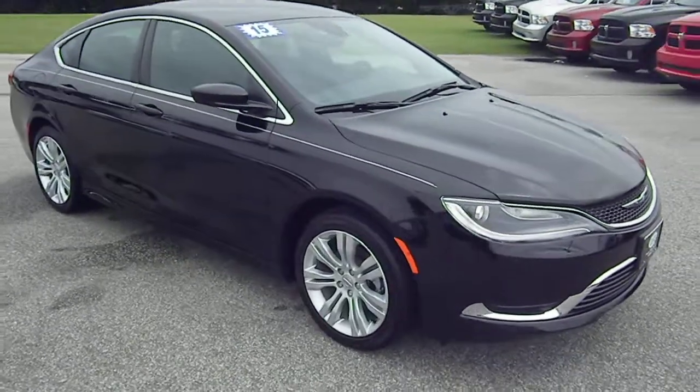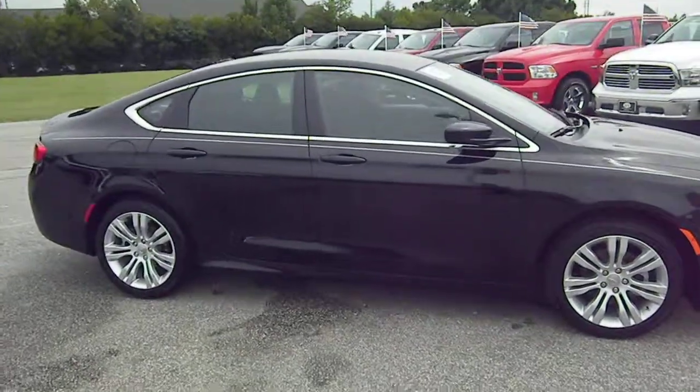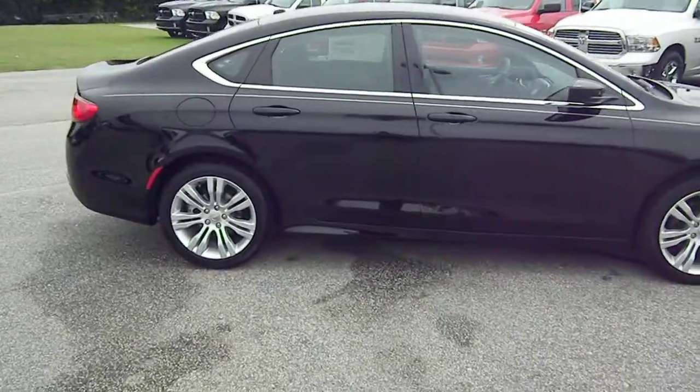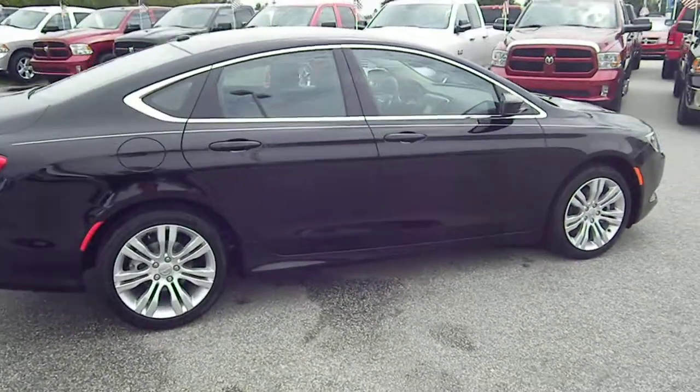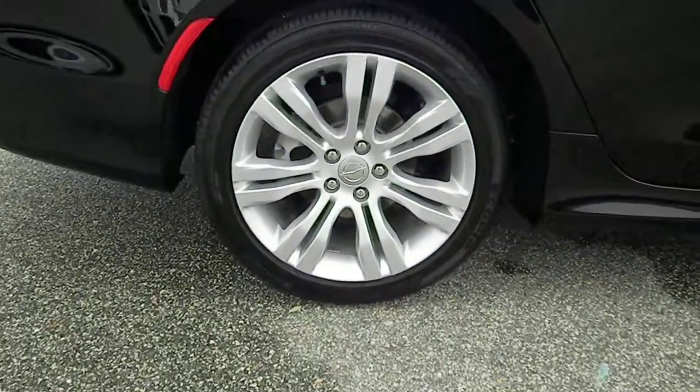This is the Limited with a 2.4 liter engine, and that engine's got enough pep to get you down the road and sip the gas. The color you're seeing is called Black Clear Coat, and when it's clean it really does stand out.